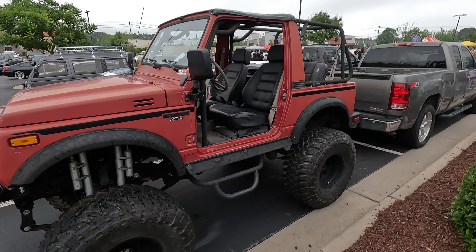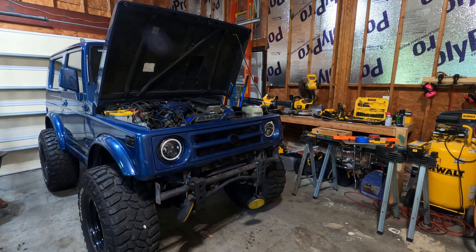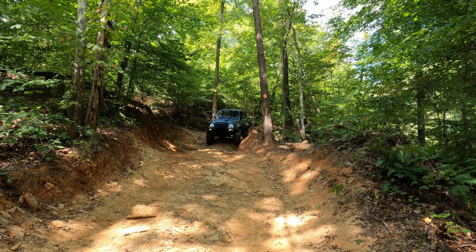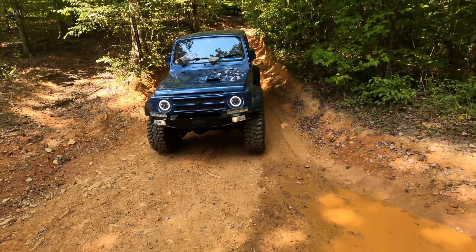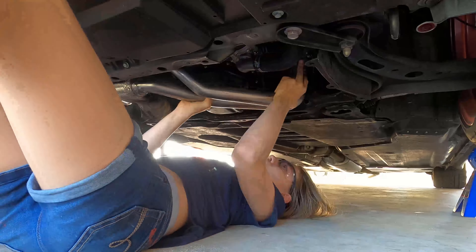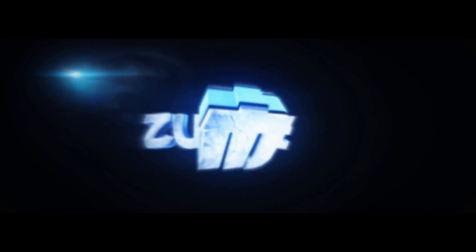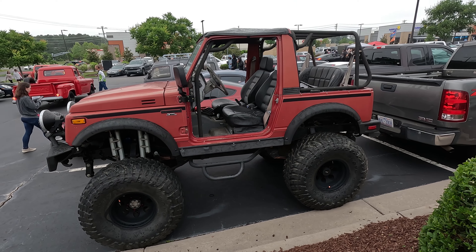All right, man, this thing is nuts. You gotta tell us something. Yeah, so it's an 88 Zook.